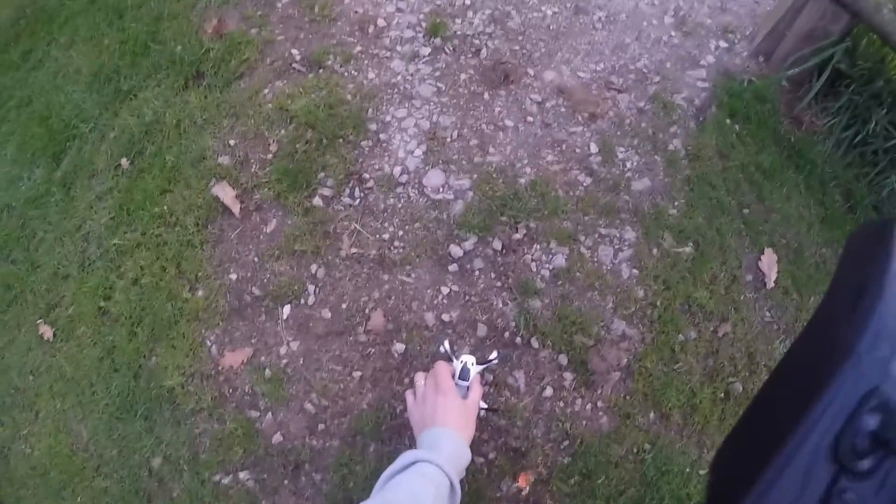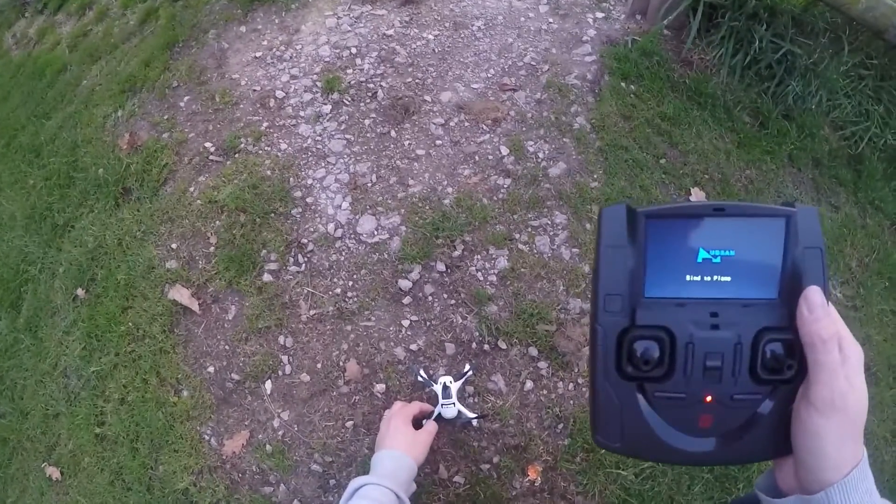We're just going to do a quick video regarding altitude hold, sorry, about automatic landing.